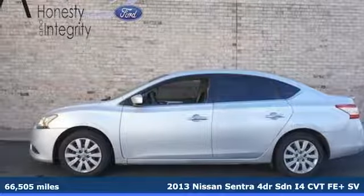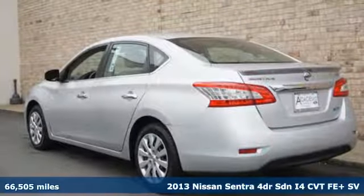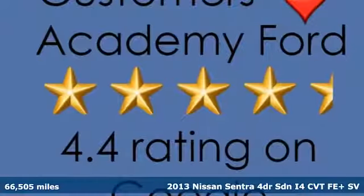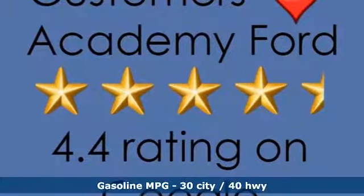Here's a 2013 Nissan Sentra. Nissan excites the senses, so you can enjoy the journey. A great vehicle is comprised of great features, like these.